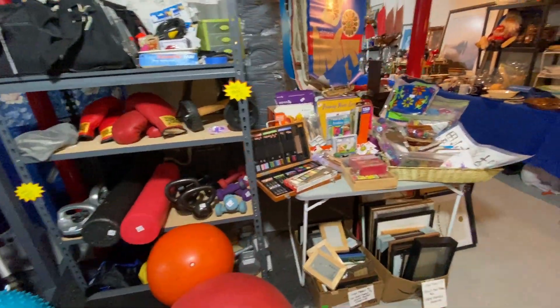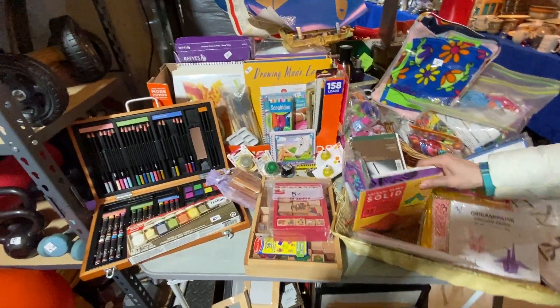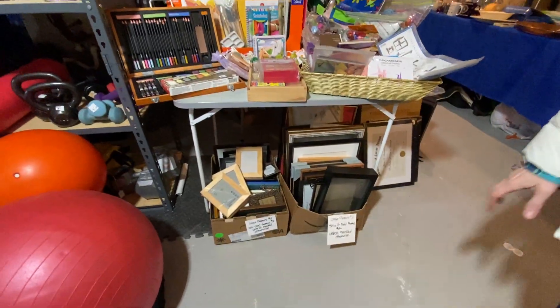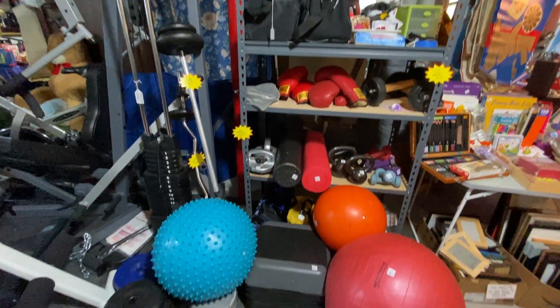This table is health and beauty. We have every size from trial size to full size, and most of them are chock full. And over here is the little craft table — arts and crafts, origami.